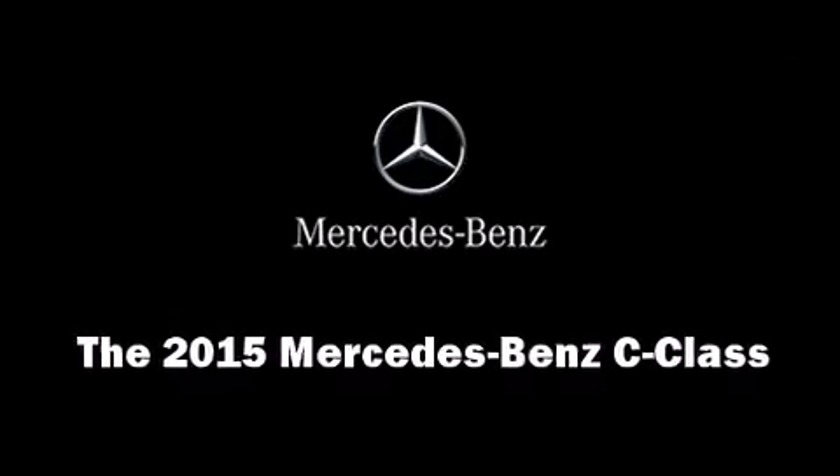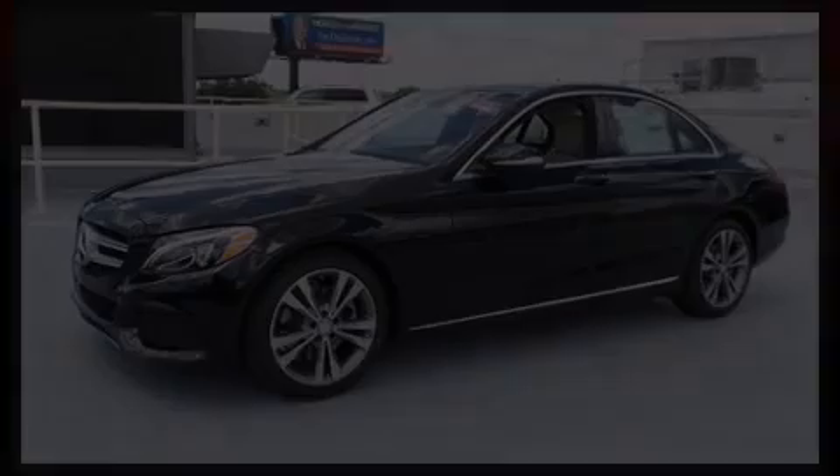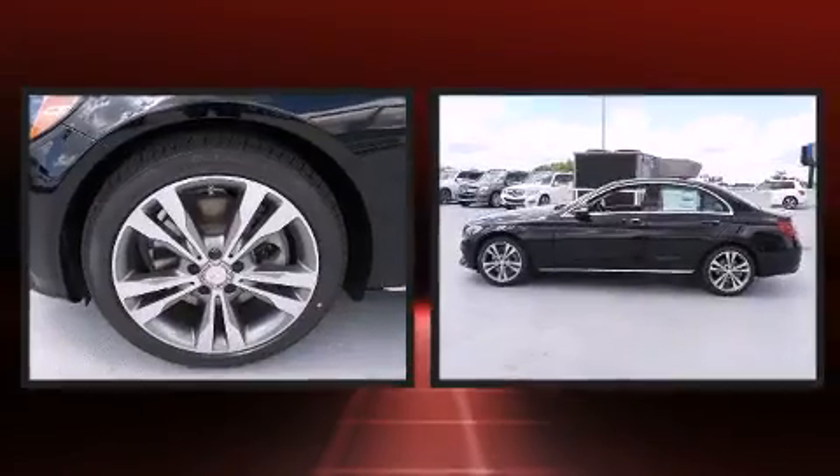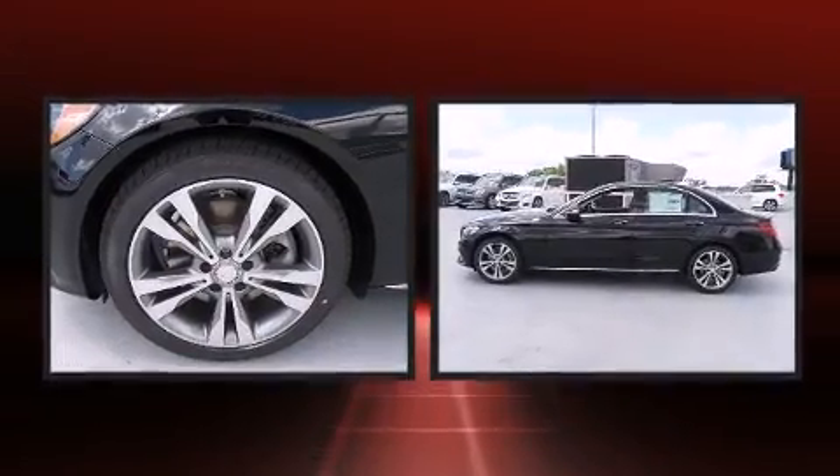Climb inside the 2015 Mercedes-Benz C-Class. This four-door, five-passenger sedan offers the features and options for which you've been searching.